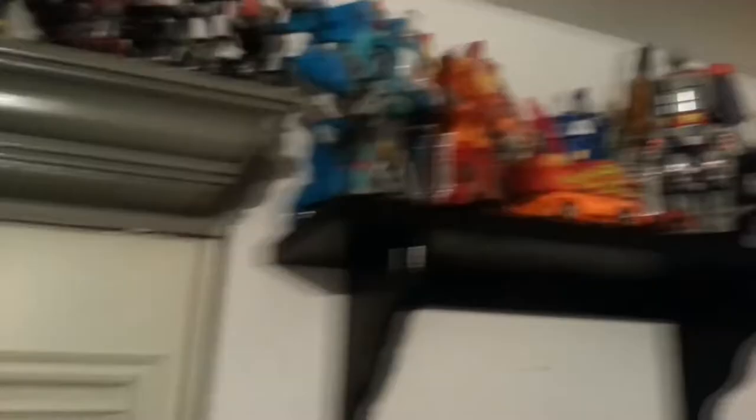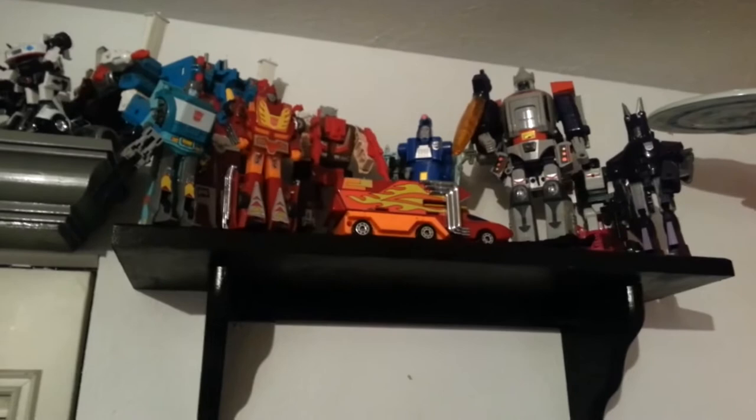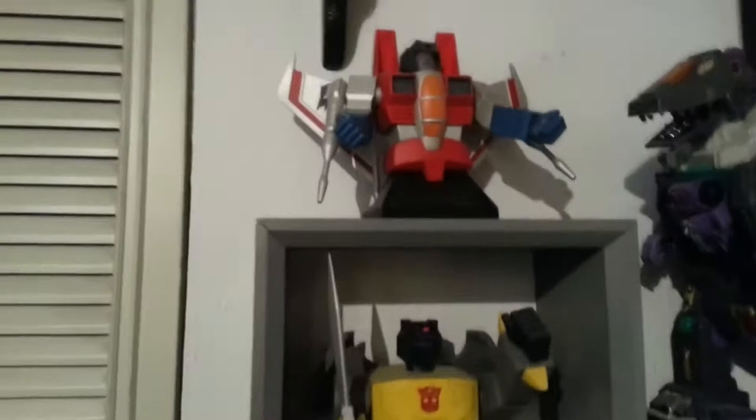I never had Optimus Prime as a kid so I picked him up. And of course these are my 1987 Transformers — I got almost all of those as a child: Galvatron, Hot Rod, Rodimus Prime, there are some Headmasters up there, Cyclonus — all post the 1987 movie, so really cool. Coming down a little bit, I've got some Hard Hero Transformer busts, those were done in the early 2000s.